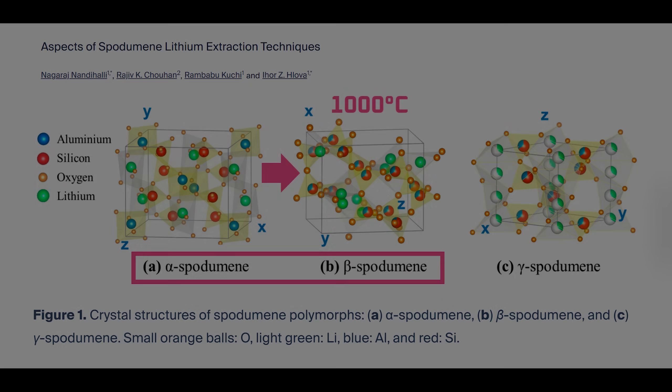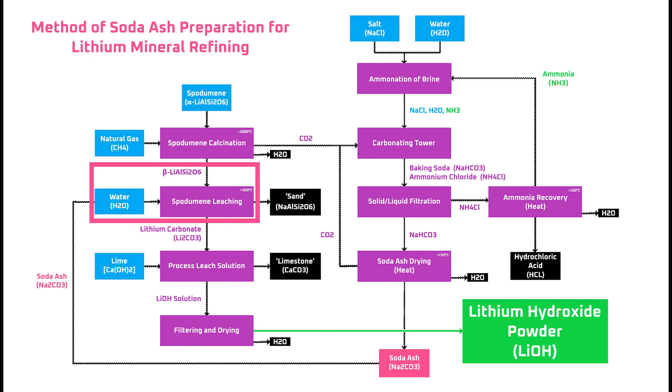For reference, the initial spodumene crystal structure is called alpha spodumene, and after calcination it's called beta spodumene. In Tesla's process, the beta spodumene is then combined with soda ash in a high-temperature leach solution. That causes the lithium in the spodumene to bind with carbonate in the soda ash to form a lithium carbonate solution, and the sodium in the soda ash to enter the crystal structure of the spodumene, which leaves sand as a byproduct. At this point, the lithium refining process would be almost finished if the goal was to create lithium powder for LFP batteries, because lithium carbonate is the preferred feedstock to produce LFP cathode material.